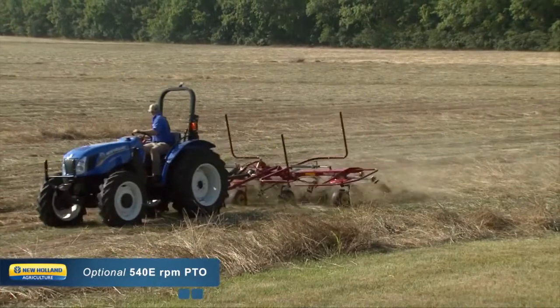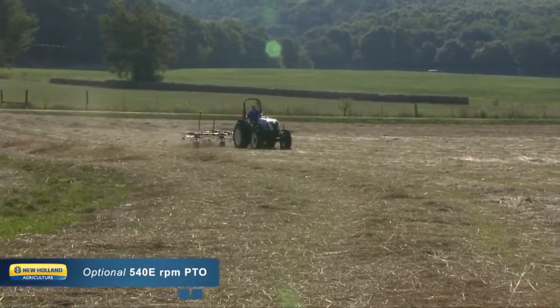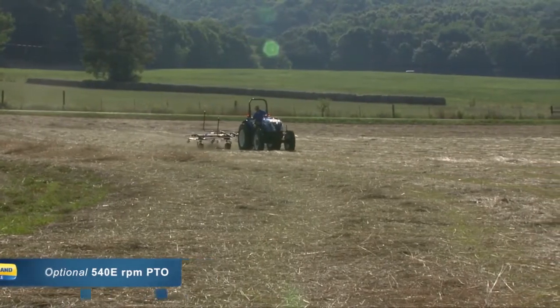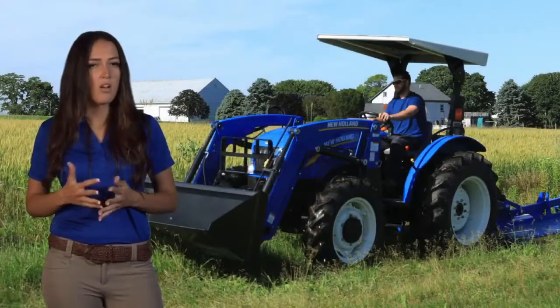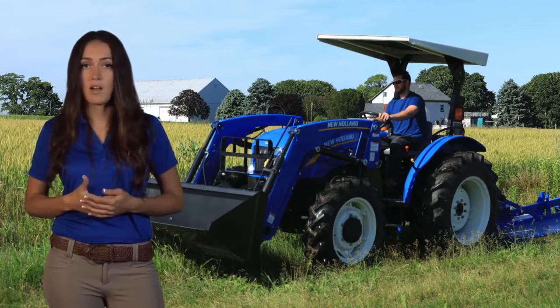Are you interested in saving fuel during light PTO applications? Workmaster's optional 540 E-Economy PTO is what you're looking for, and not all competitors offer the fuel savings advantages of 540 E-Economy PTO.